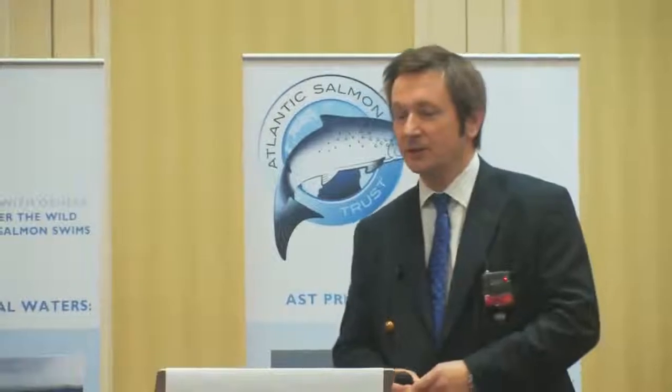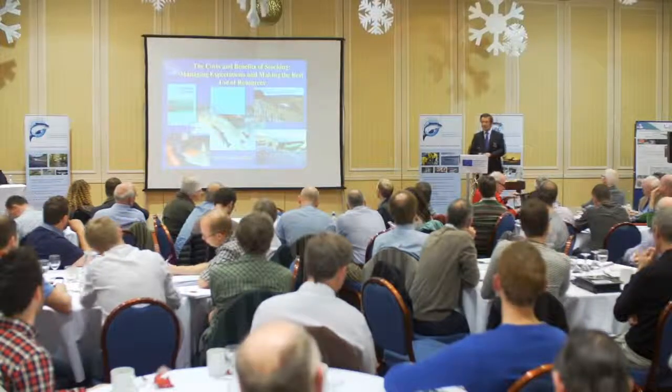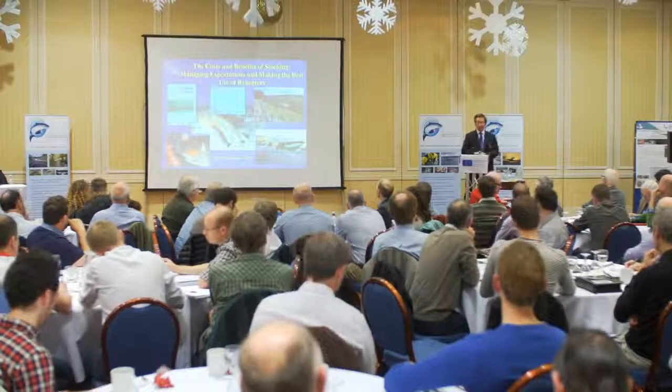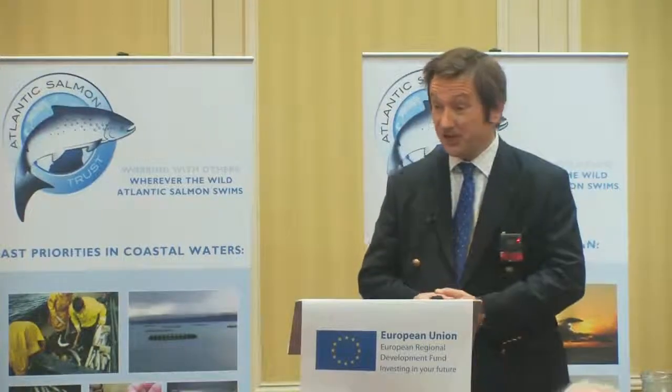Good afternoon, ladies and gentlemen. I'm Roger Knight, Director of the SPAE Board and the SPAE Foundation. I feel I'm in something of a minority, particularly in present company, because I'm a river manager, director of one of the big four salmon rivers here in Scotland, but I'm not a scientist.